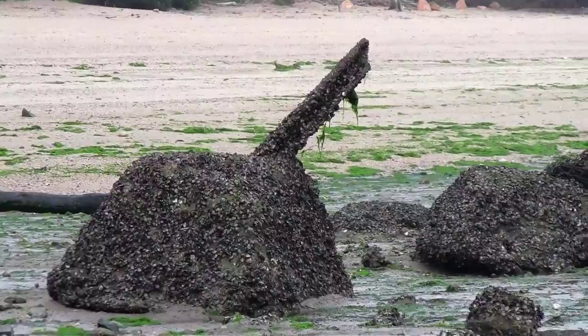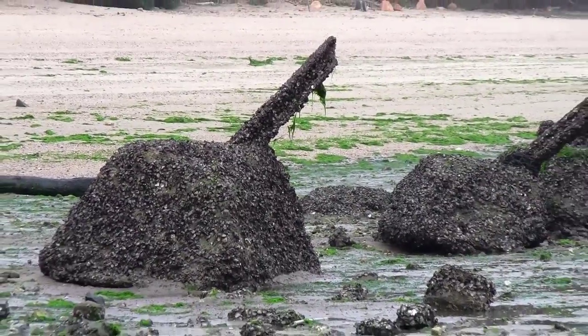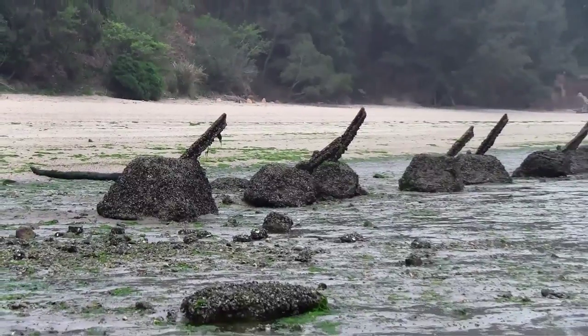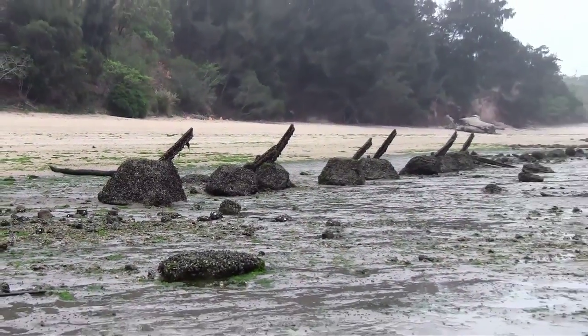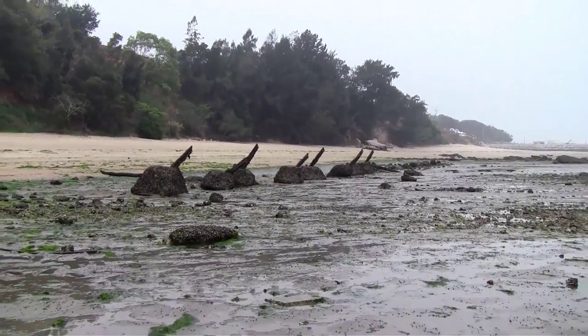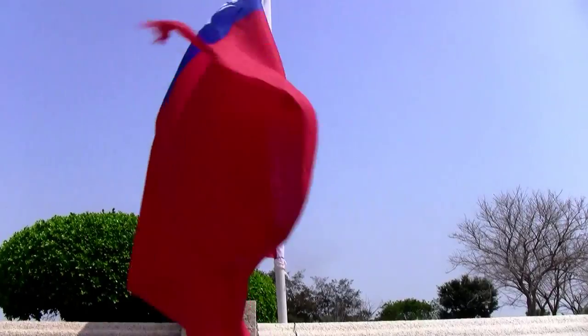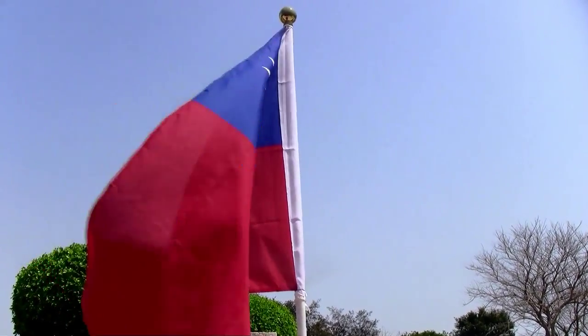On the shores of the Jiangong tidal island, and pretty much around all of Kinmen, you'll see obstructions like this in the water. These obstructions prevented enemy ships from landing on Kinmen, and the sharp bits sticking out the top are actually cut-off pieces of railroad track lodged in concrete gravel mounds.